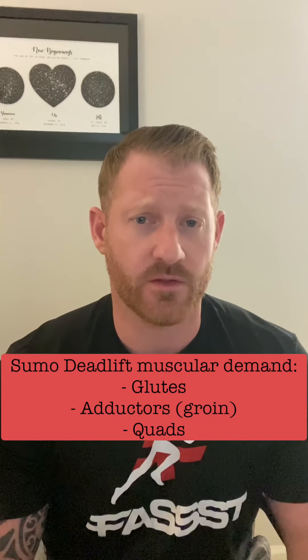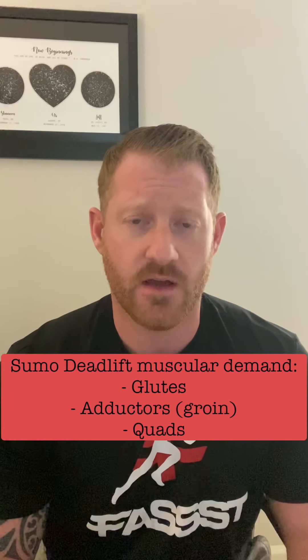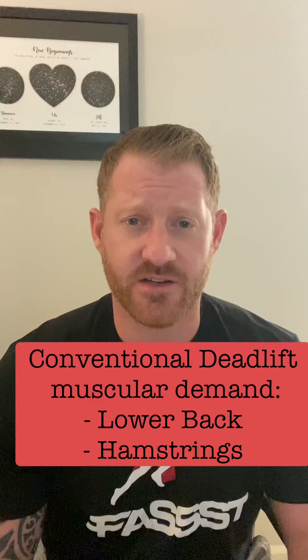During sumo, you'll have higher activation and more demand on the glutes, adductors, and quads. During conventional, you'll have a higher demand on the lower back and hamstrings. What a strength coach should do is let the athlete experiment with both, find out which one they perform better and feel more athletic with, and then program both lifts throughout their macro cycle.